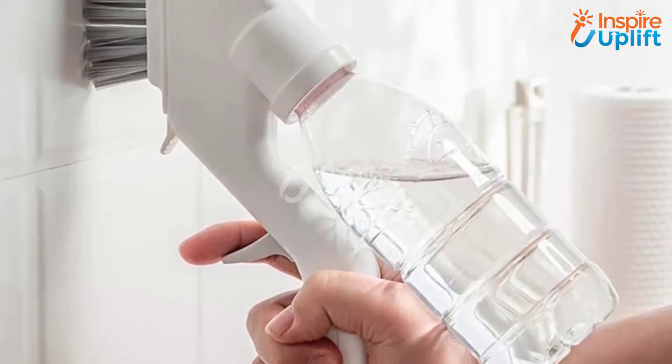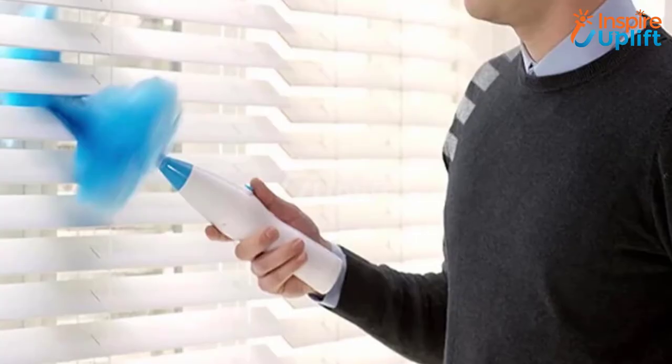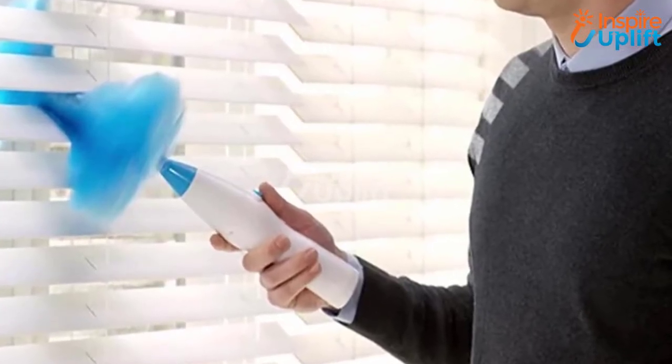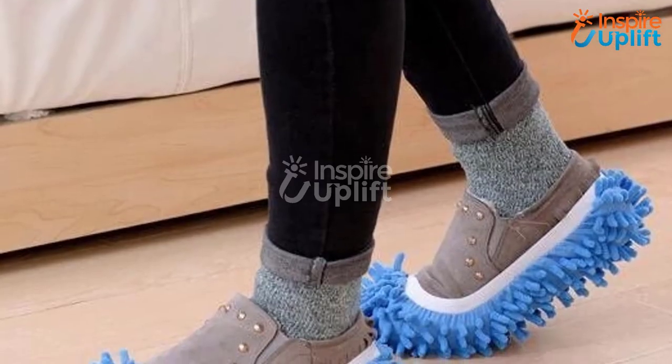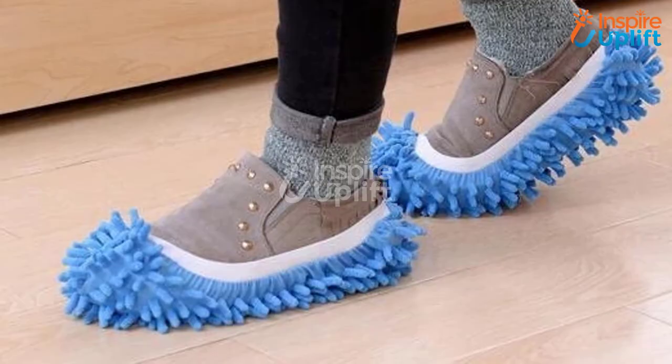Hello guys, in this video we will review 10 gadgets for home cleaning chores. Get your hands on these pocket-friendly products to give your house a clean and tidy look. Check the links shared in the description box for more details. Don't forget to subscribe to our channel and press the bell icon for more videos.